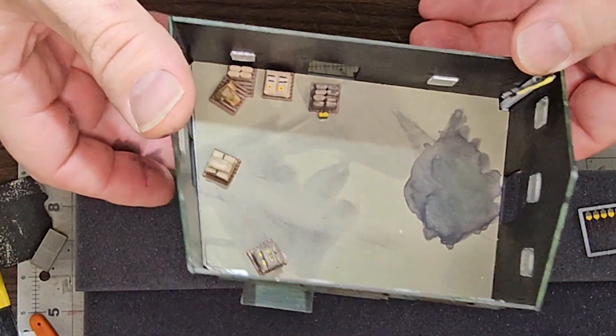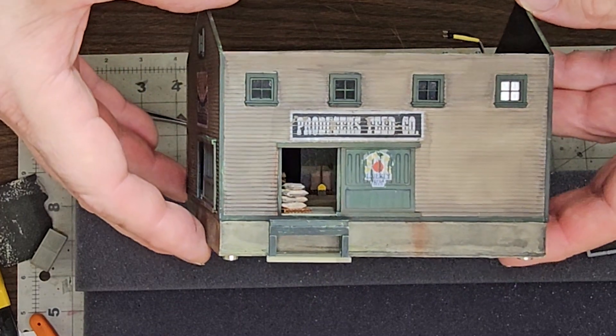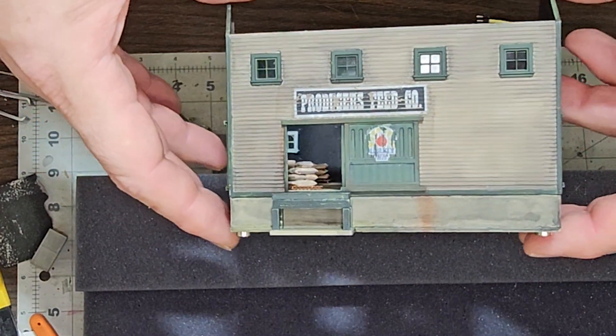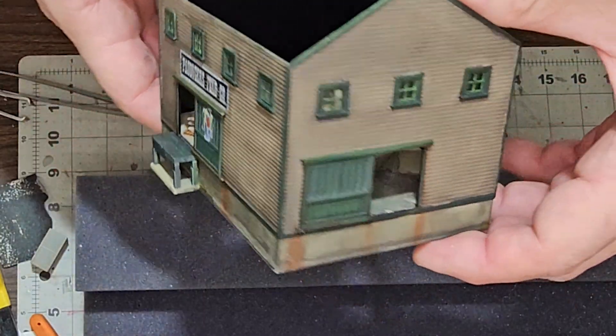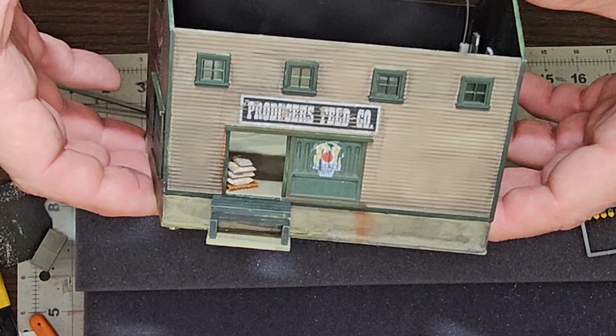It looks like from the top it doesn't show much, but look inside — something's going on. I'll build more out this side; this side's going up against the other building, so you're not really seeing into it.